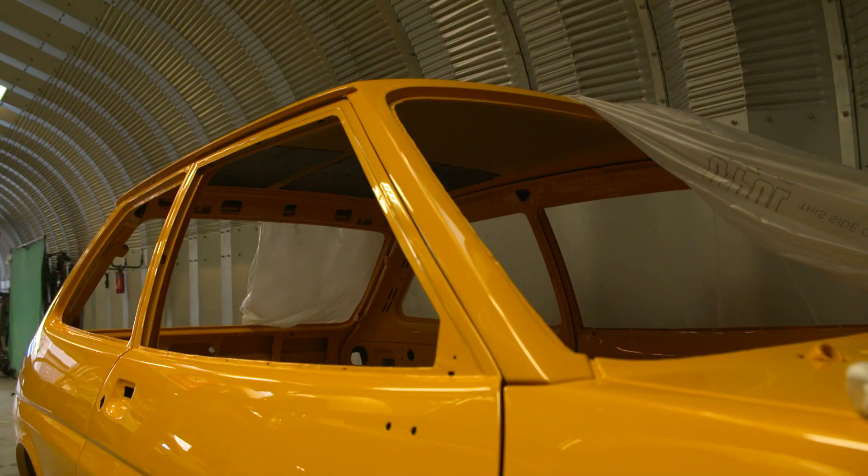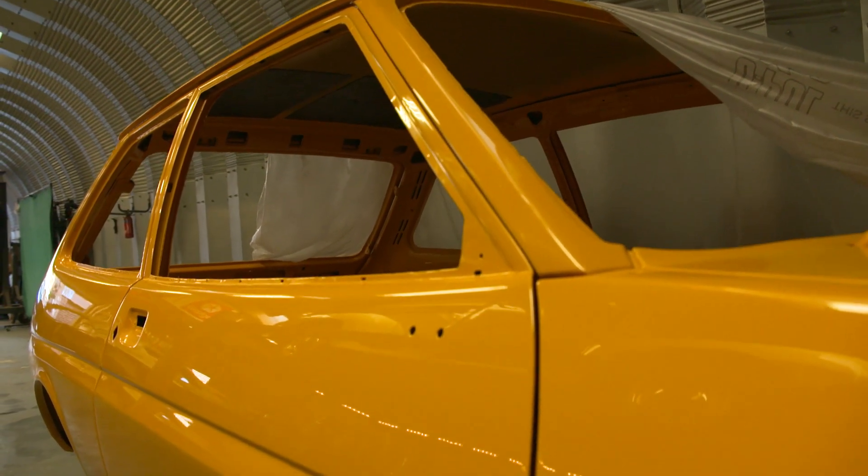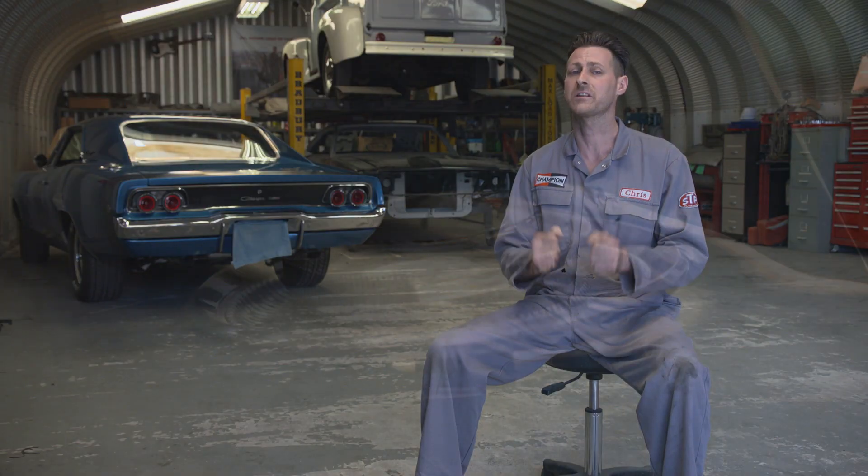I always take exceptional pride and care in the work that I do, so you can be sure that when your vehicle leaves here, it's going to be the best that it can be.